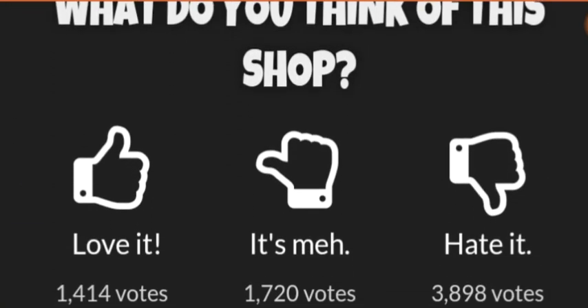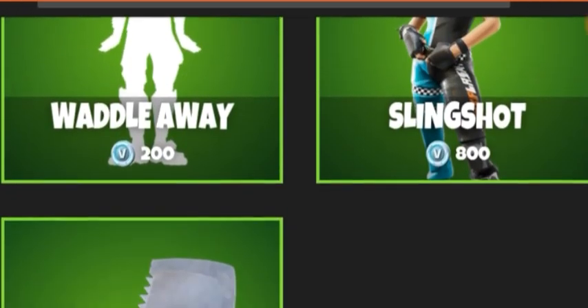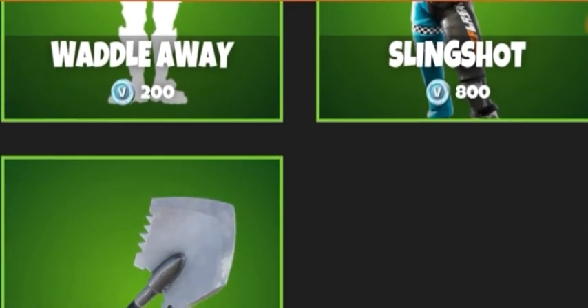We have Icebreaker for 500. Overall, if I were to rate this shop, it's probably going to be hated because it's really small and there's not much in the way of really good skins. Thanks for watching, bye!